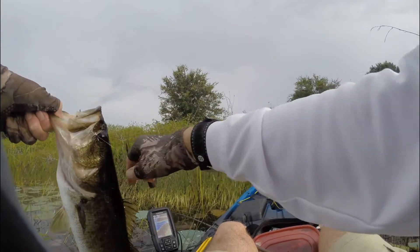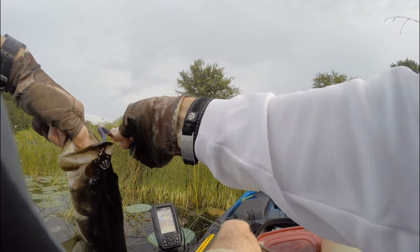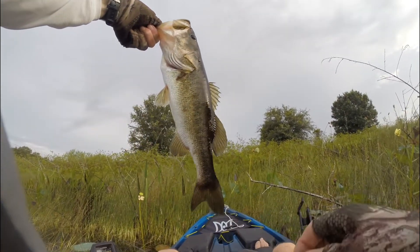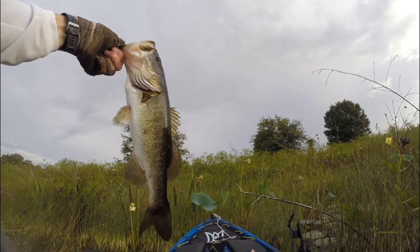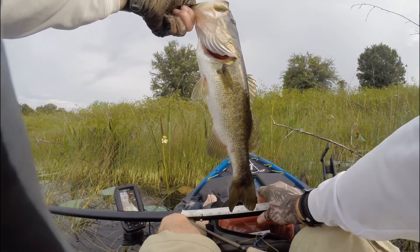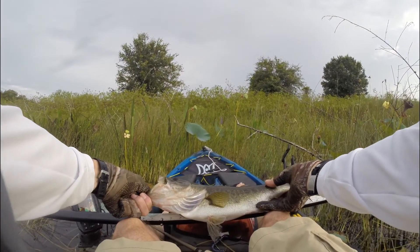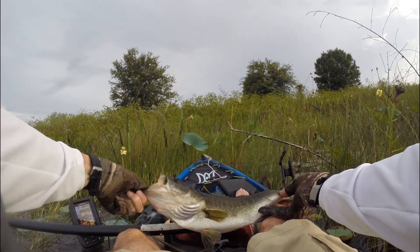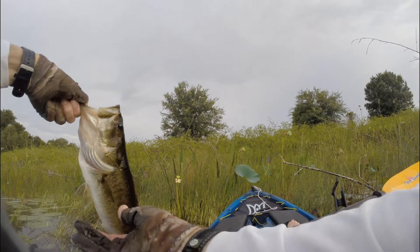Well, this was a nice one! Holy crap. Let's see, I can measure this one on my rod. Look at that — pretty fish. Let's get a measurement here. 19 inches — not bad. One more picture.